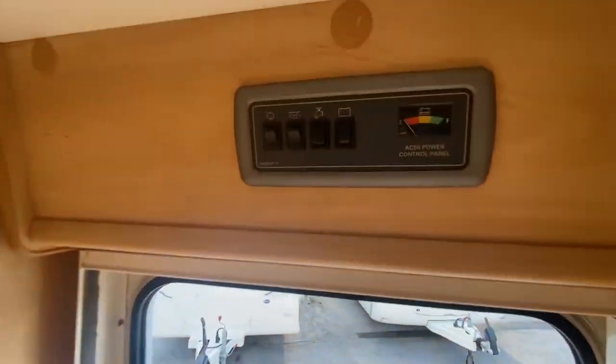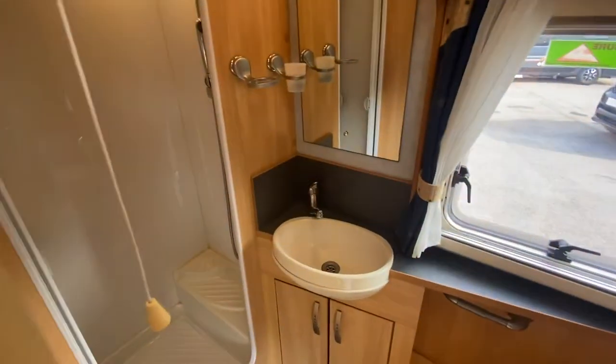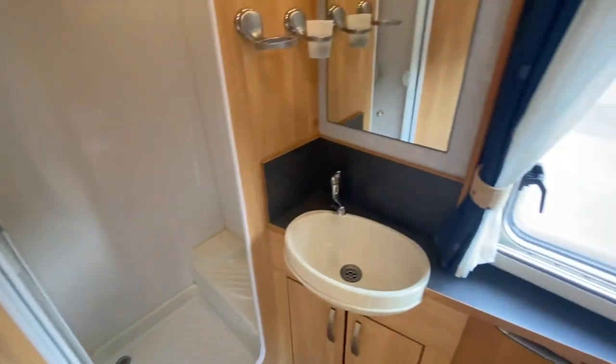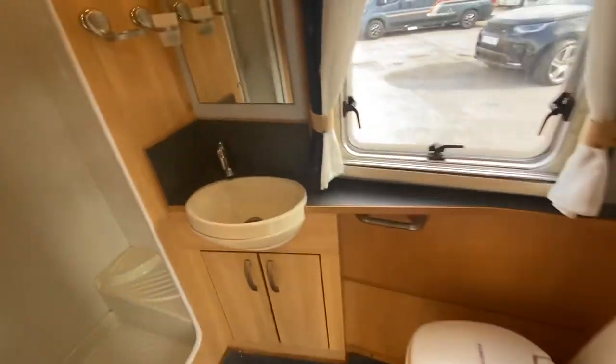Truma heating in this — really nice and easy to use. And then finally coming through the back, you can see that really nice size end washroom with large shower cubicle, mirror, sink, and of course toilet.